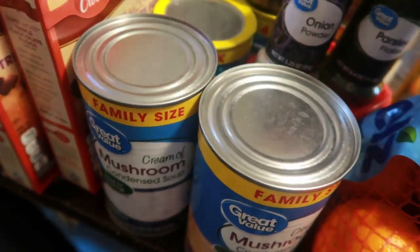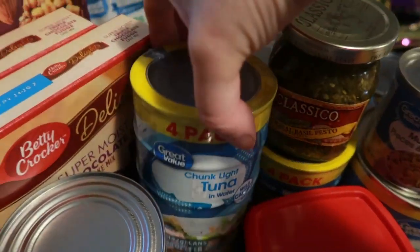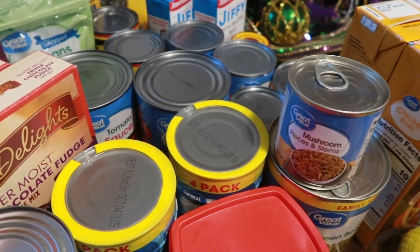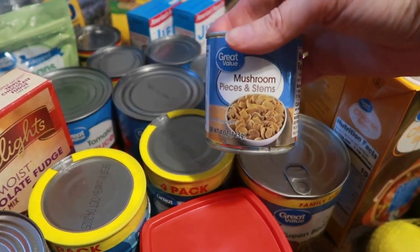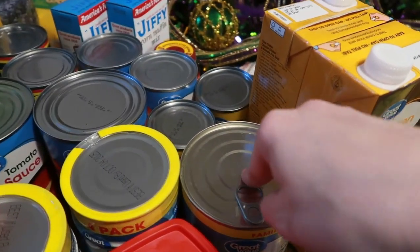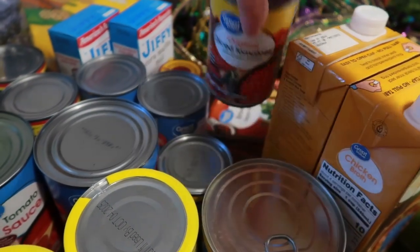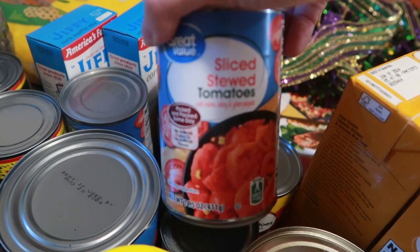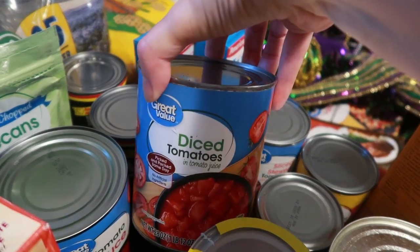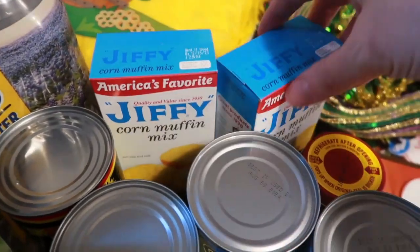For cans, I got two cans of cream of mushroom. I also got onion powder and parsley, two four-packs of tuna, a jar of pesto, a can of mushroom pieces and stems, a can of green beans, two cans of Rotel diced tomatoes and green chilies, two cans of sliced stew tomatoes, two cans of ranch-style beans, one can of diced tomatoes, and a can of tomato sauce. I also got two boxes of Jiffy cornbread mix.